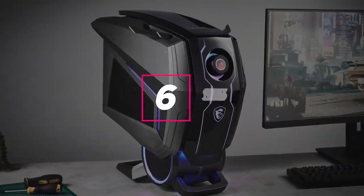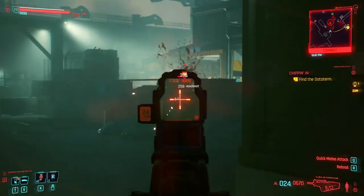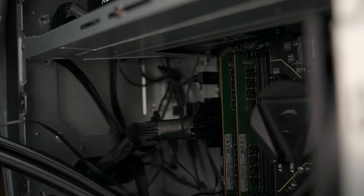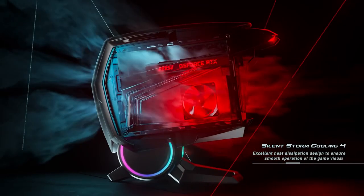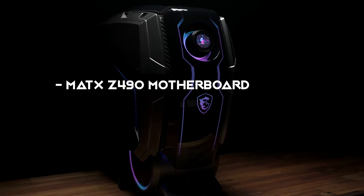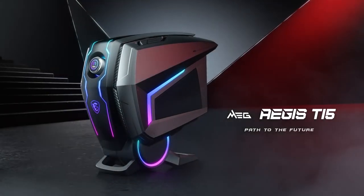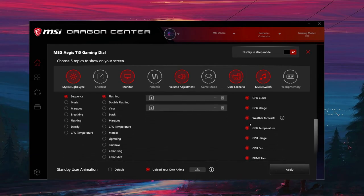The MSI Aegis Ti5 is an eye-catching, futuristic gaming desktop designed to dominate every game with the highest possible FPS. This robot-headed powerhouse comes equipped with a 10th gen i9 processor with a 5.3 GHz boost frequency. The Ti5 is split into three separate cooling chambers for the PSU, GPU, and CPU, with both the CPU and GPU liquid cooled. It boasts an MATX Z490 motherboard with capacity for up to 128 gigabytes of RAM and an MSI GeForce RTX 3080. A front-facing gaming dial lets you monitor system info and switch between performance settings.